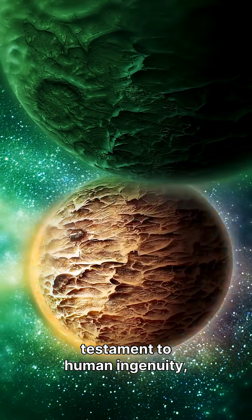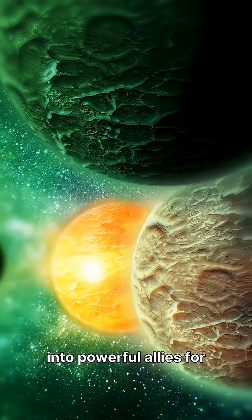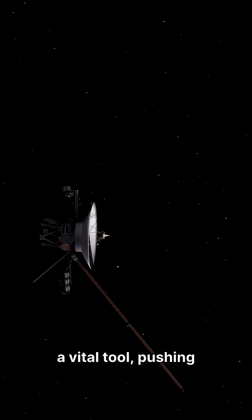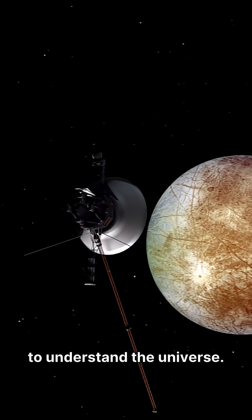Gravitational slingshots are a testament to human ingenuity, transforming planets from obstacles into powerful allies for exploring the cosmos. They continue to be a vital tool, pushing the boundaries of what's possible in our quest to understand the universe.